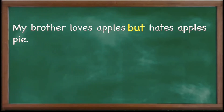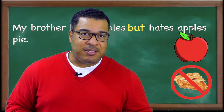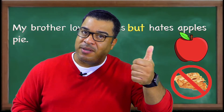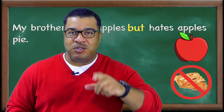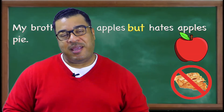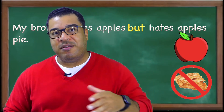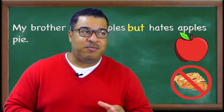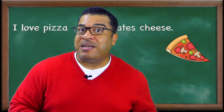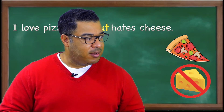Let's take a look at the next conjunction: 'but.' For example: 'My brother loves apples, but hates apple pie.' With the conjunction 'but,' you have to have a positive and a negative. So 'my brother loves apples' is positive, but 'hates apple pies' is negative. Another example: 'I love pizza, but I hate the cheese.' Is that possible? No cheese pizza — yes, it's possible.